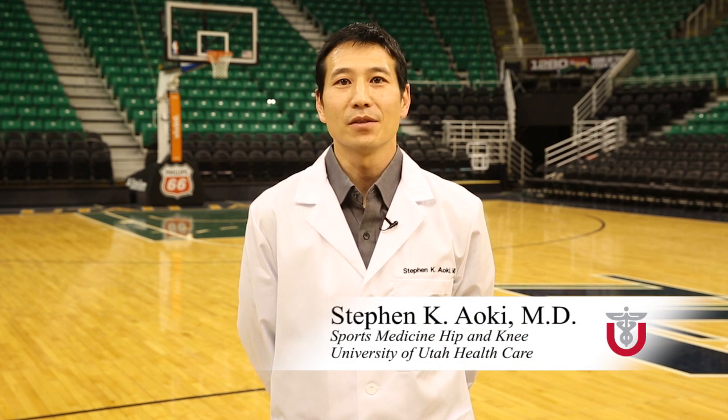Hi, my name is Stephen Aoki with the University of Utah HealthCare. Today we're going to be talking about patellar tendonitis. It's also known as jumper's knee. It's a common condition in basketball as well as other sports.